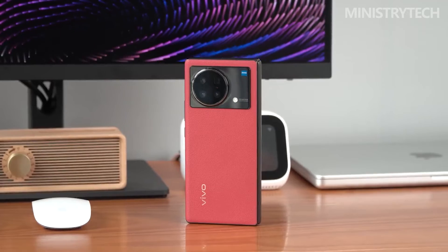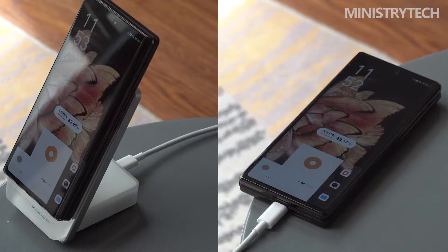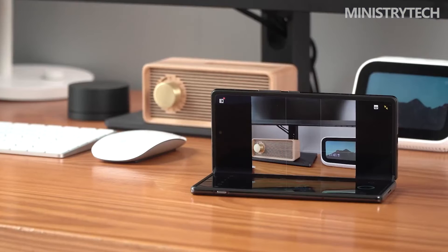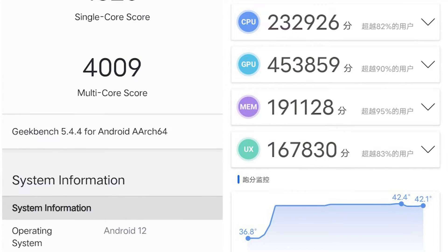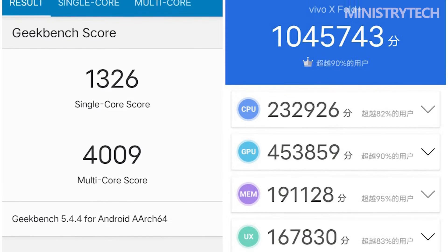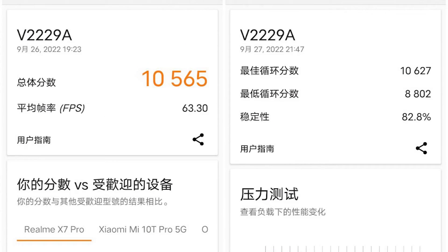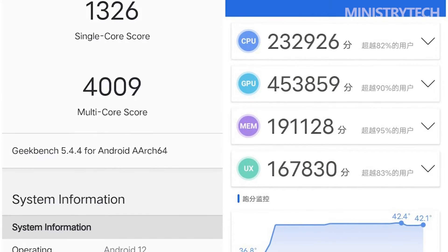The chip upgrade is easy to understand. After all, Qualcomm has regained its reputation through the improved energy efficiency of the Snapdragon 8 Plus Gen 1, and of course the Vivo X Fold Plus has also made the switch. In the more commonly used folding state, the Geekbench 5 scored 1326 in single-core and 4009 in multi-core. The 3DMark Wild Life benchmark scored 10,000, and Antutu scored 1,045,743.